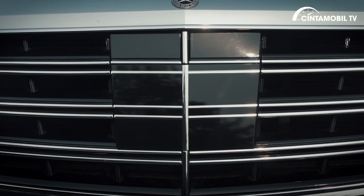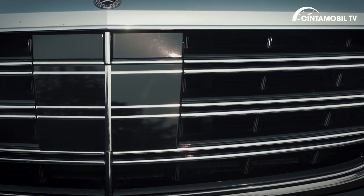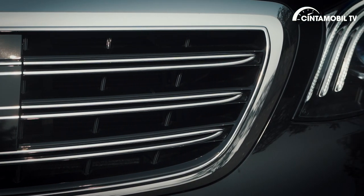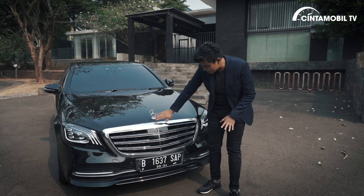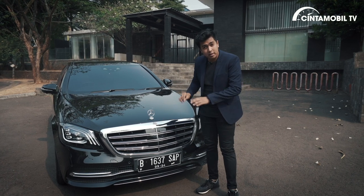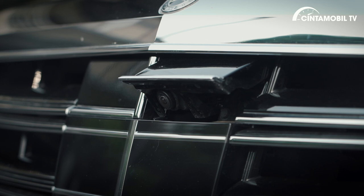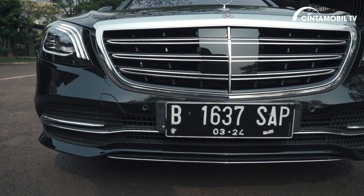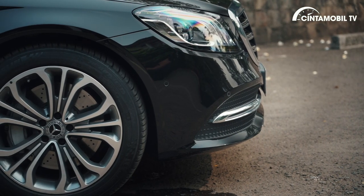Di sini ada radar, yang berfungsi untuk semi-autonomous yang tersedia di mobil ini. Ada detail yang unik — di sini Anda tidak melihat kamera, tapi ketika kamera itu aktif, kamera 360 dari mobil ini akan ada pop-up, keluar kameranya, keren. Desain bumper juga keren, ada list chrome memanjang dari sini ke arah sana. Desain pelek juga ukuran besar.